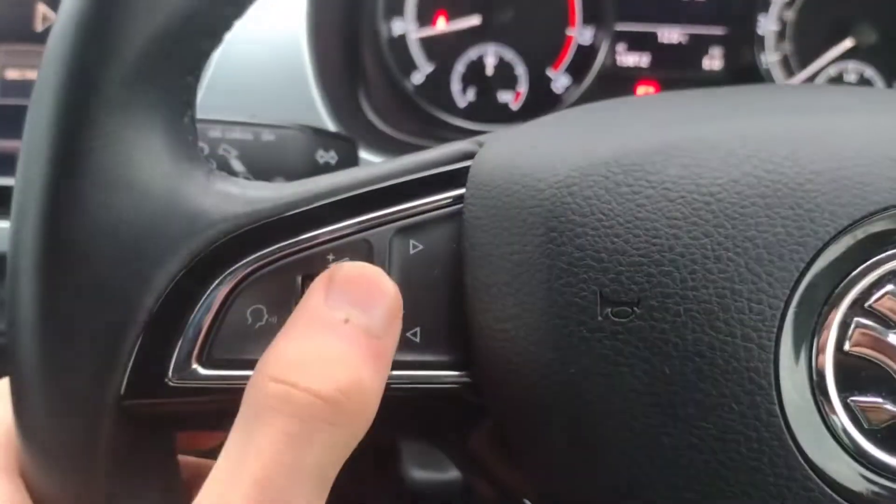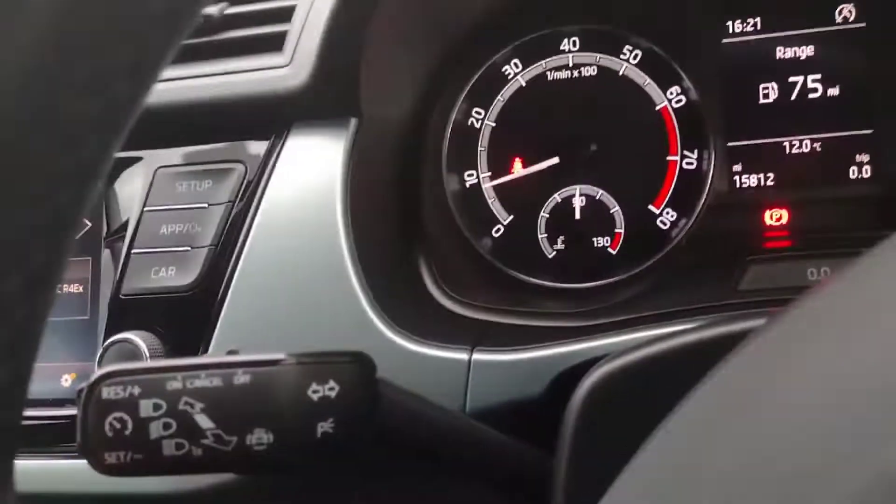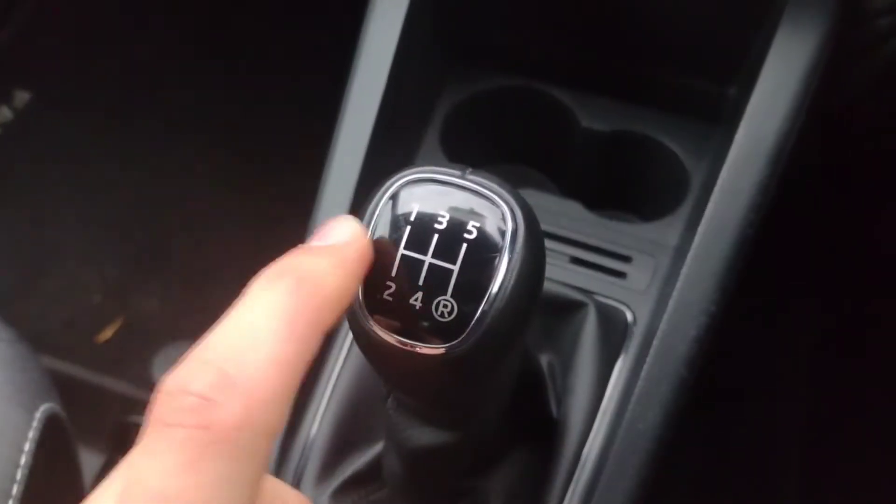Controls on the steering wheel for volume, song selection, and the screen in the middle, with cruise control on the indicator stalk. Air conditioning as standard. You can always tell it's an MPI because the reverse gear is where sixth would be — on a normal TSI it'd be over here.